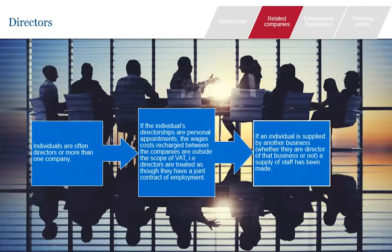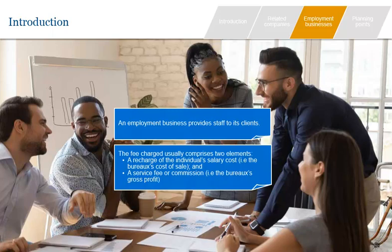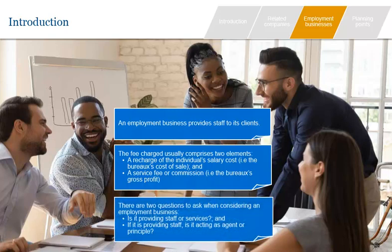Having looked at supplies of staff between related companies, we will now look at how the rules apply to agencies which supply temporary or semi-permanent staff to their clients. Employment businesses are common. They provide staff to clients and usually charge a fee comprising their cost of sale — i.e., the individual salary costs including pension and PAYE — and a service fee or commission which generates the business's gross profit. When considering an employment business, there are two questions to ask: first, is it providing staff or services? And second, if it is providing staff, is it acting as an agent or a principal?